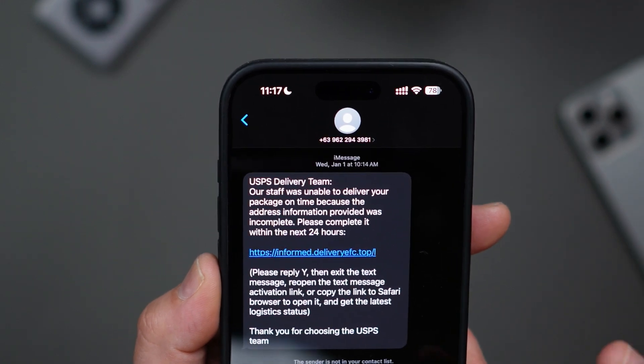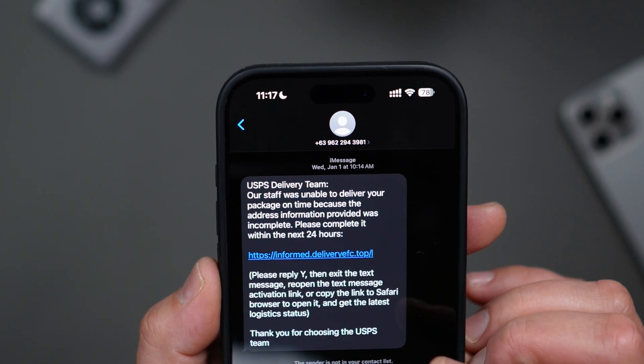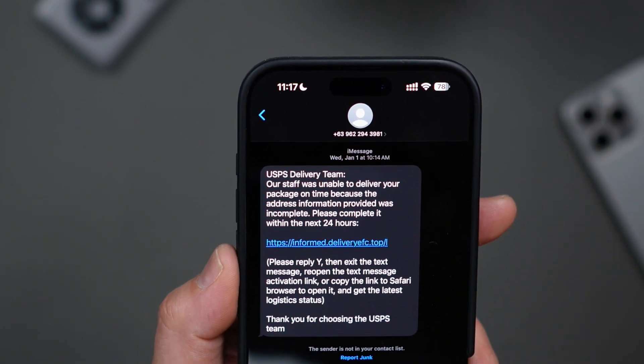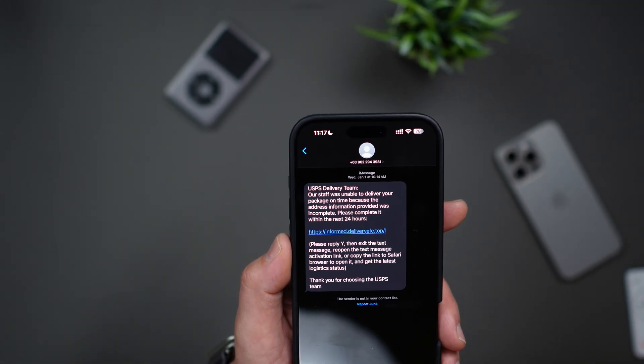If you reply — even with a harmless Y or STOP — the iPhone interprets this as a confirmation that the sender is someone you know. Once that happens, the link in the message becomes clickable and is no longer flagged as potentially unsafe. This trick is designed to catch you off guard, making you think there's an urgent issue like an unpaid toll or missed package delivery. When you're rattled and stressed, you're more likely to follow the instructions and activate the link, but clicking on that link could expose you to malware, scams, or other risks.